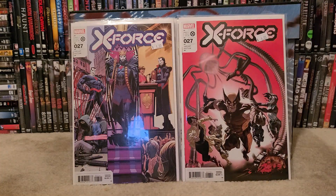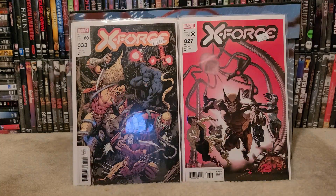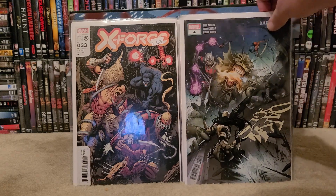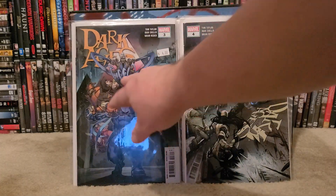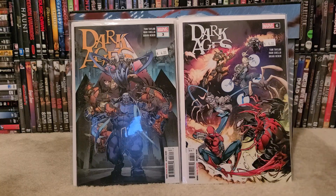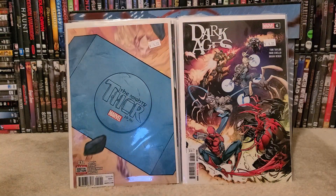Another X-Force number 27, X-Force number 33. Then we have Dark Ages number four, Dark Ages number three, Dark Ages number six. The Mighty Thor number 12 — I believe that's a minor key.